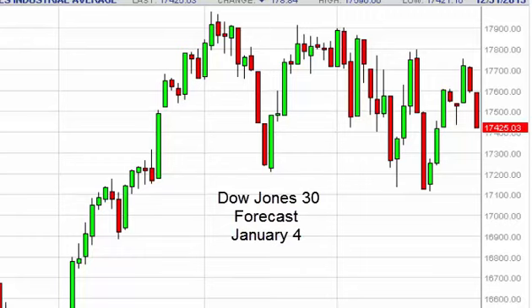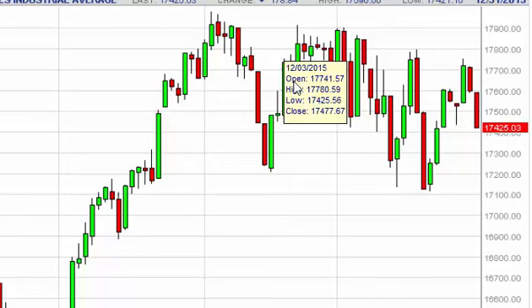Dow Jones 30 daily forecast for January 4th by FX Empire. The Dow Jones 30, as you can see, fell significantly during the course of the session on Thursday. There's plenty of support though, and we feel it's only a matter of time before the buyers get involved, all the way down to about 17,000.